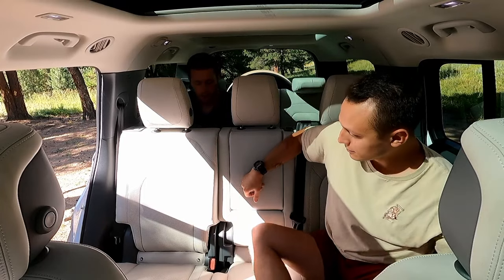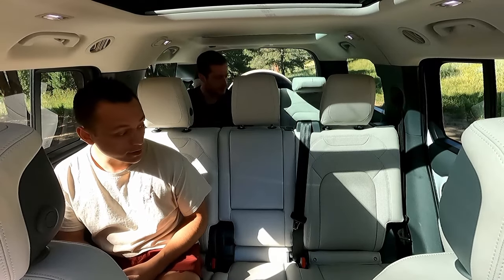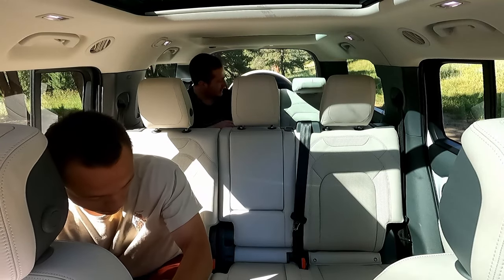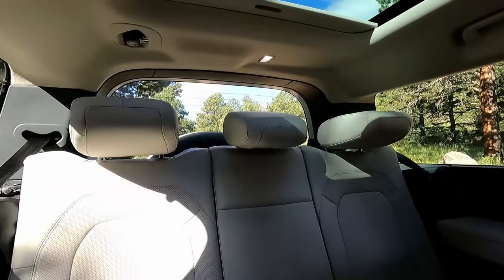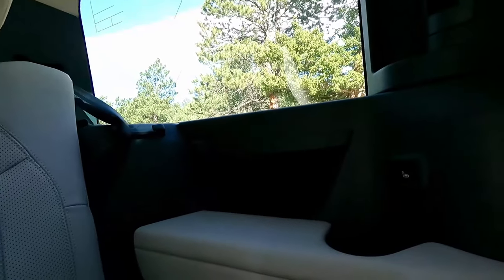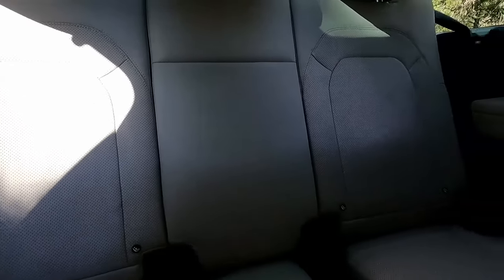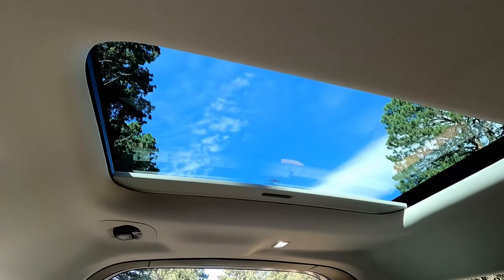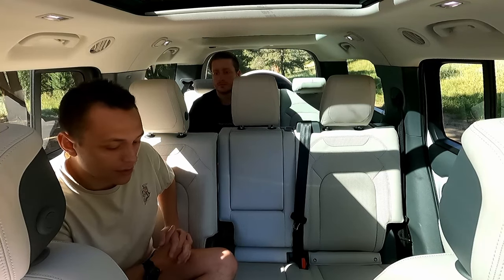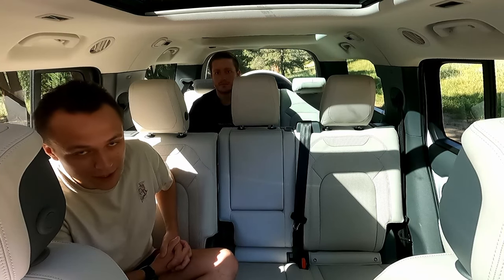It's actually surprisingly okay. I'm sitting in front of you at 5'7" and I still have plenty of room. What is surprising to both of us is that these seats back here are actually heated, which is really unique — I've never seen heated third rows before. There are also some little storage cubbies back there. For the most part, your third row occupants will be really comfortable. The differentiating factor, like most third-row SUVs, is just going to be how tall the second-row occupant is.